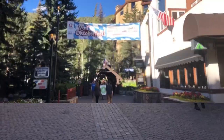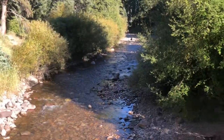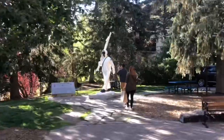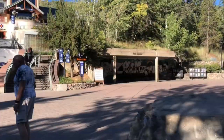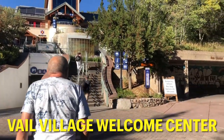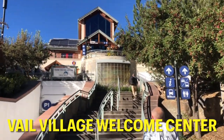There's a bridge there. Look at that statue — a Ski Trooper. There's a bus shelter here, and this is the visitor center here in Vail — the Vail Village Welcome Center.